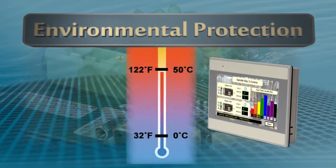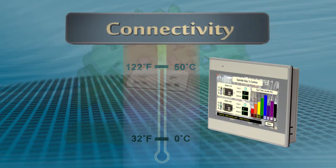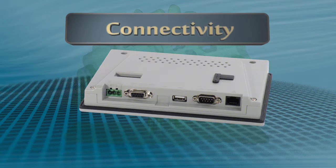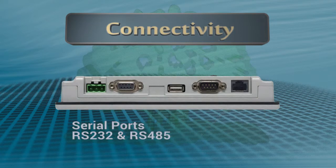These HMIs can be operated from 0 to 50 degrees Celsius, 32 to 122 degrees Fahrenheit. Multiple communication interfaces: Ethernet 10 to 100 Mbit per second connection supports Modbus TCP/IP communication protocols, with additional protocols for connecting to the most popular PLCs.